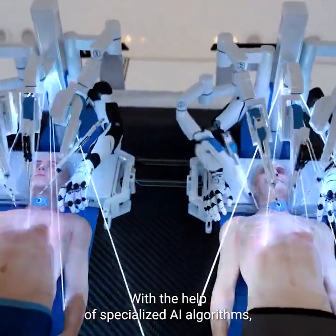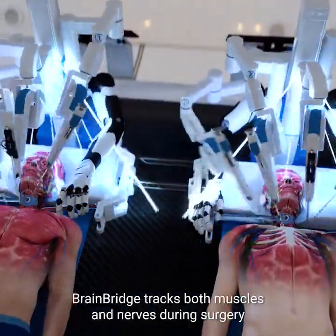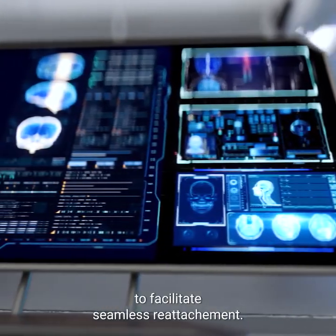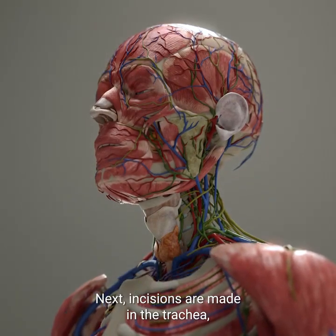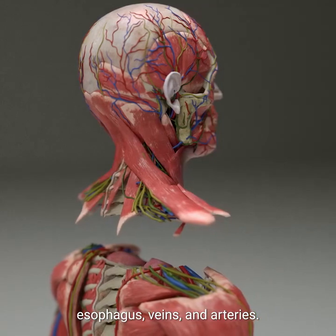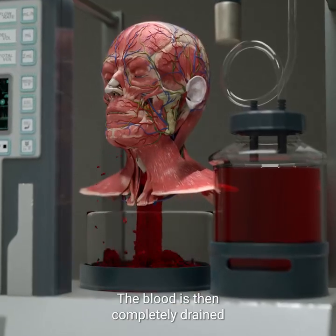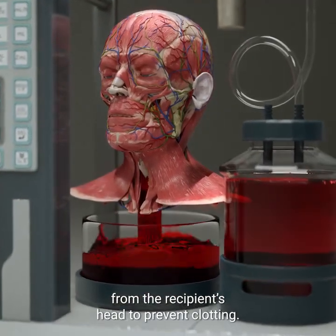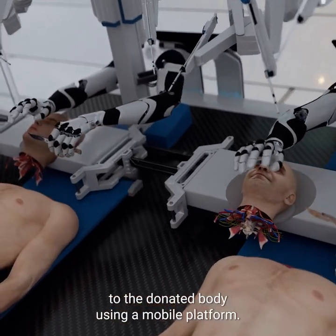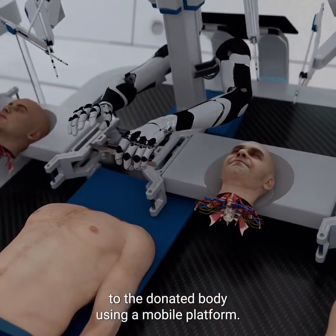With the help of specialized AI algorithms, BrainBridge tracks both muscles and nerves during surgery to facilitate seamless reattachment. Incisions are made in the trachea, esophagus, veins, and arteries. The blood is then completely drained from the recipient's head to prevent clotting. The recipient's head is then positioned adjacent to the donated body using a mobile platform.